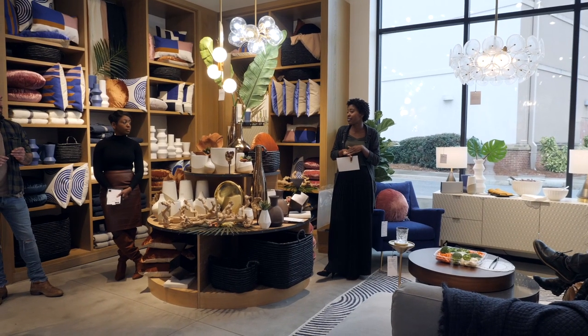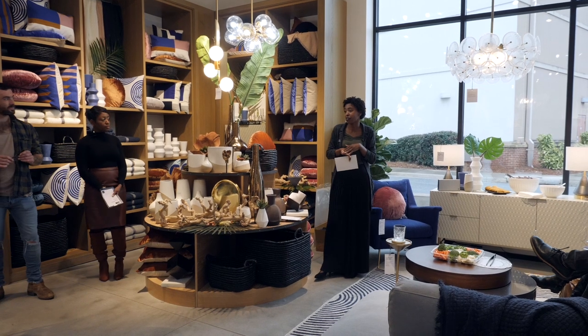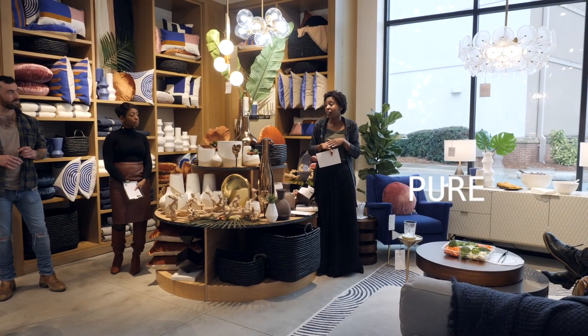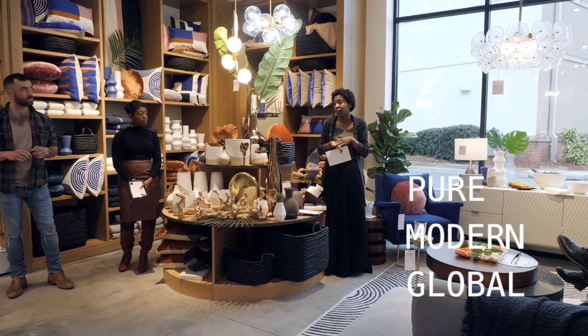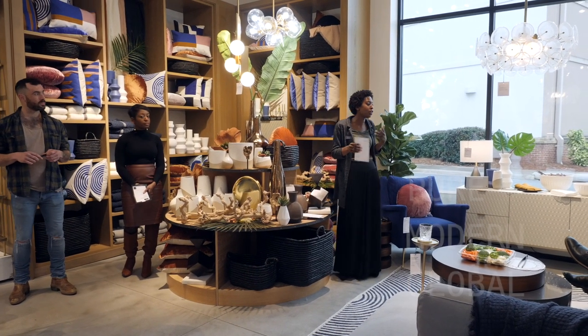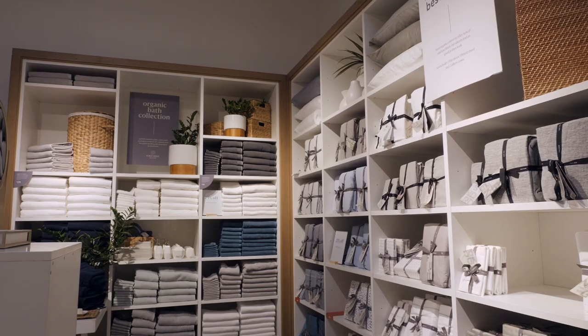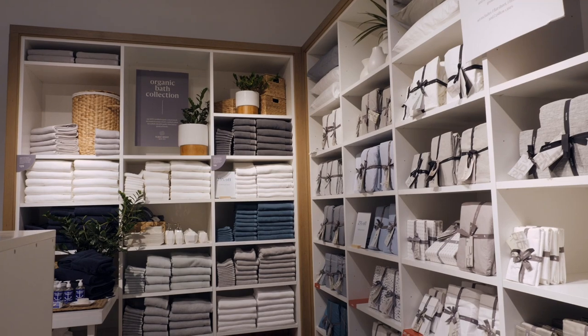We're going to talk about three different design aesthetics that West Elm has here, and they are Pure, Modern, and Global. Pure is going to be your wood, your metals, your glass, your whites — colors that are neutral and simple.